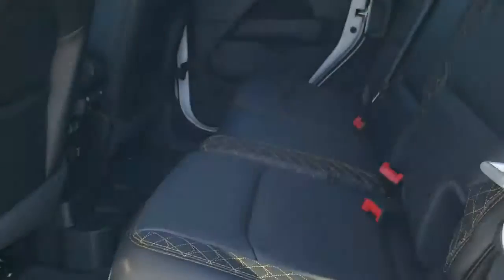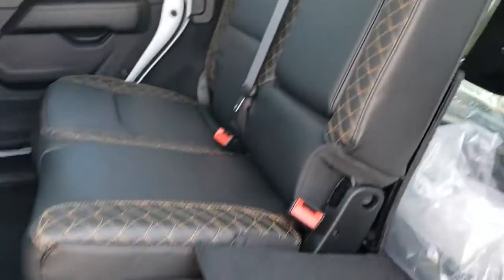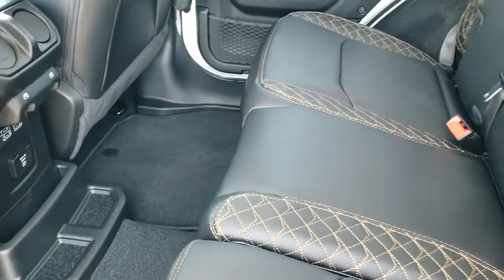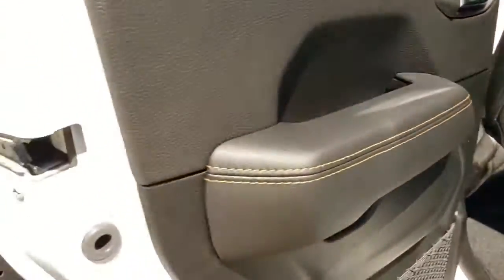I'm running out of time, so here are the back seats real quick — they have the same copper stitching as the front seats. They do fold down almost completely flat, which is nice if you have to haul extra stuff. You do get a 115-volt, 150-watt plug-in, two USBs, two USB-Cs, and these back headrests stay down when the seat is up for better visibility while driving.